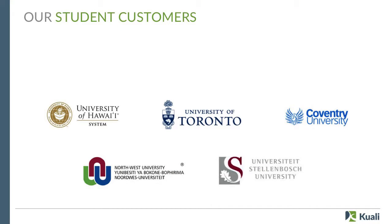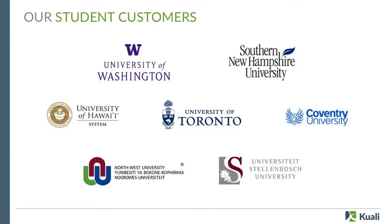The current design partner customers are: the University of Hawaii system, University of Toronto, the Coventry system (four schools), Northwest University, and Stellenbosch University in South Africa. The University of Maryland helped us design the system but is not continuing with the enrollment part. We meet with design partners at least twice a week each. We've also signed two new cloud customers: Southern New Hampshire University and University of Washington — both in the last few weeks, with more announcements coming.